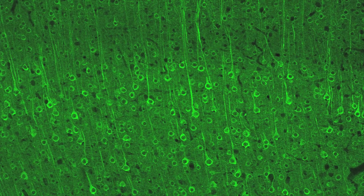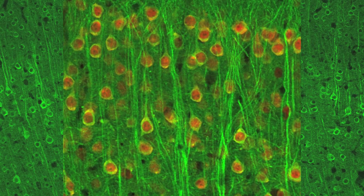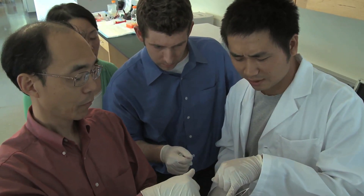Until now, researchers have been unable to use calcium imaging with specific cells in isolation. A team at MIT has created a new system of imaging that can be targeted to specific cell types.